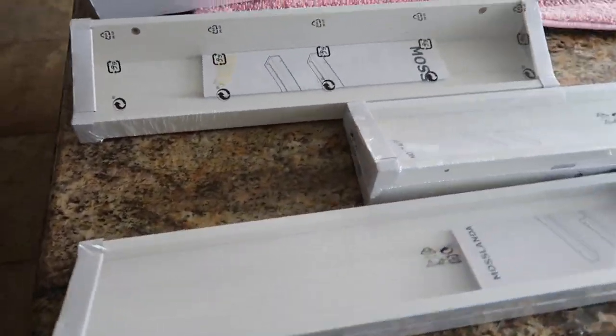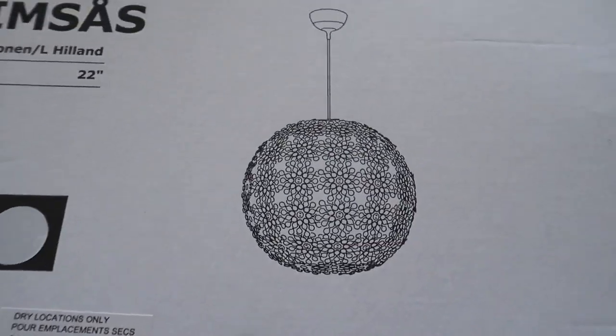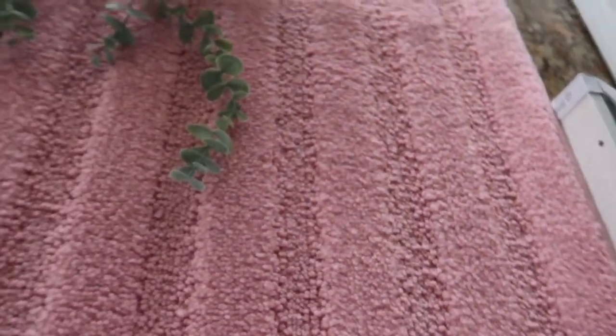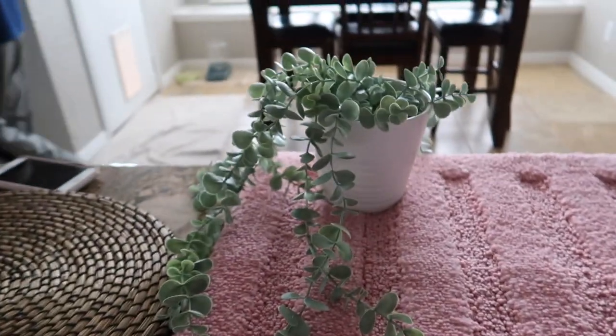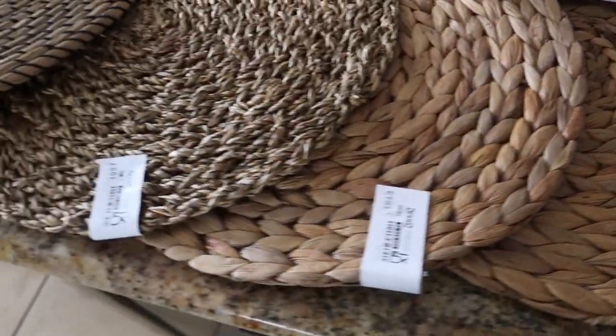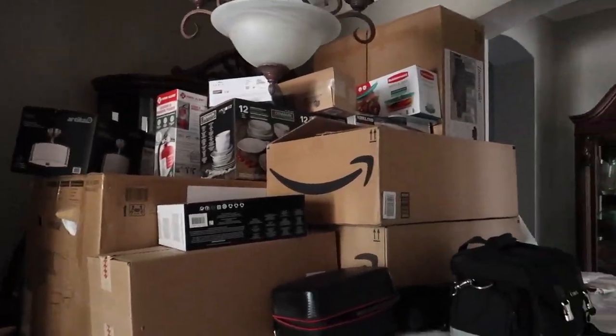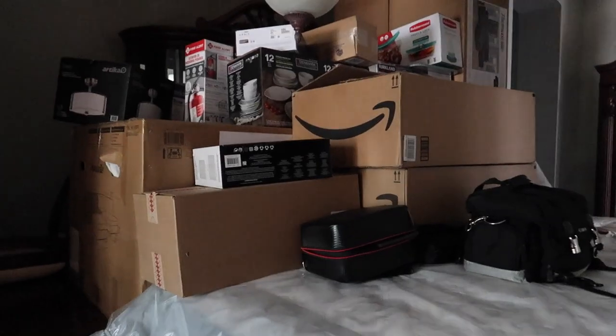So this is everything that I got: three Moss Landa shelves, the Grim Sus light — I'll put a picture of it — a bath mat, a plant succulent, and four placemats for my wall. This is everything that is in my dining room right now for my apartment next year. Make sure to subscribe to see me decorate with all of that.